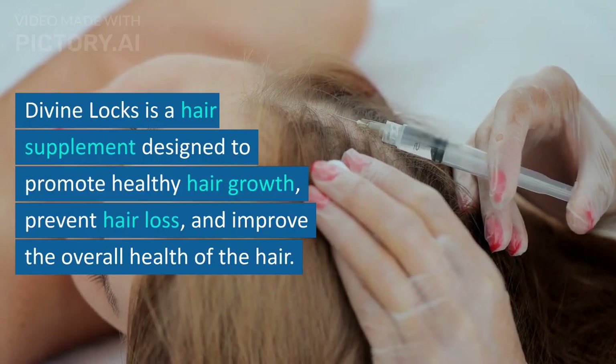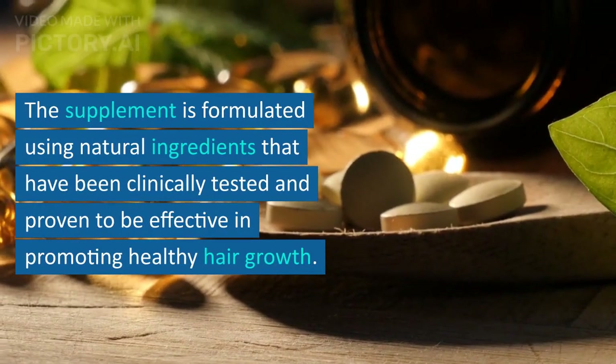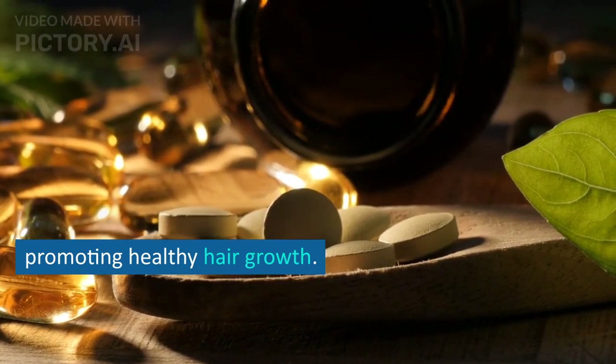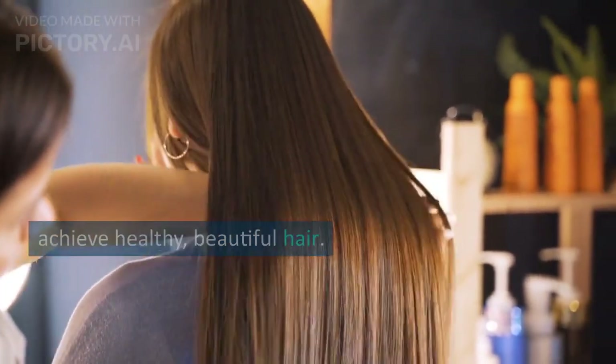Divine Lox is a hair supplement designed to promote healthy hair growth, prevent hair loss, and improve the overall health of the hair. The supplement is formulated using natural ingredients that have been clinically tested and proven to be effective in promoting healthy hair growth. We will explore the benefits of Divine Lox and how it can help individuals achieve healthy, beautiful hair.